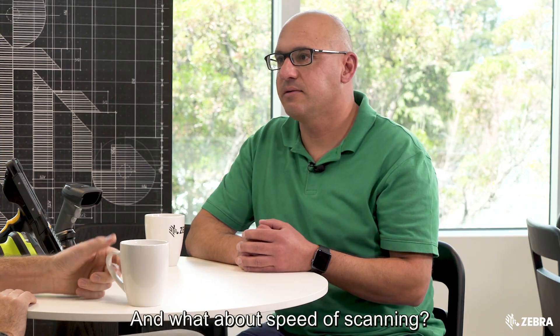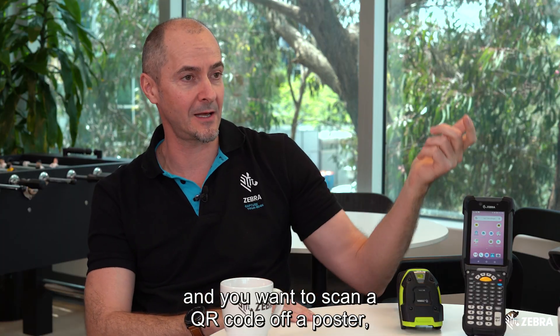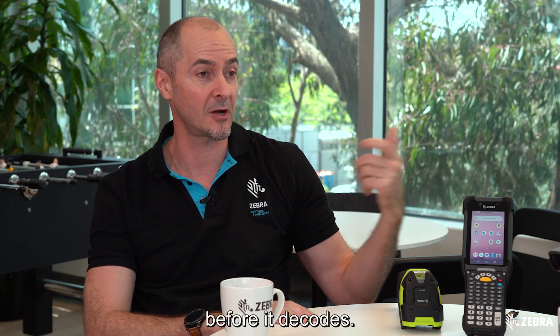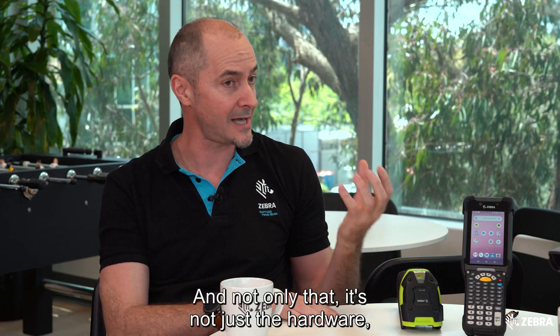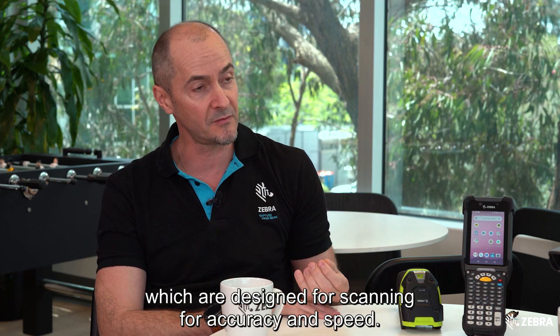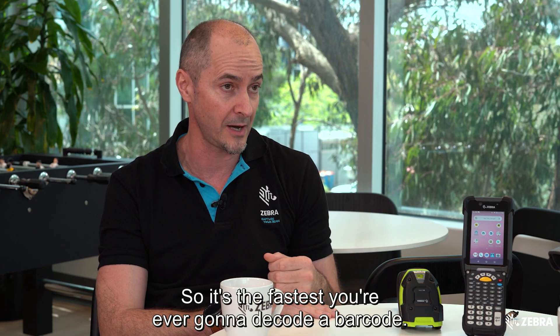And what about speed of scanning? You may have tried it yourself where you've had your mobile phone and you want to scan a QR code on a poster and you're holding your camera there for a few seconds before it decodes. Our scanning engines are not like that — they're dedicated imagers for scanning 2D barcodes. And not only that, it's not just the hardware; we have algorithms inside our devices designed for accuracy and speed so that it's the fastest you're ever going to decode a barcode.